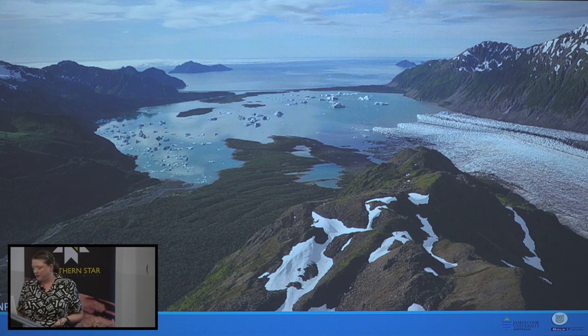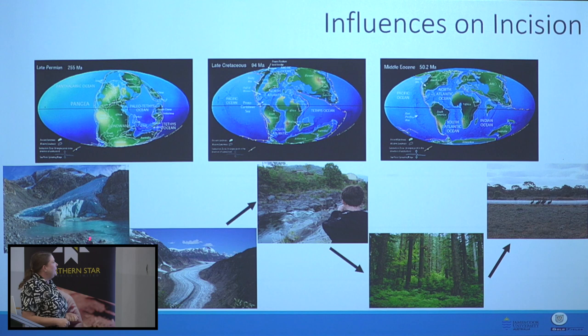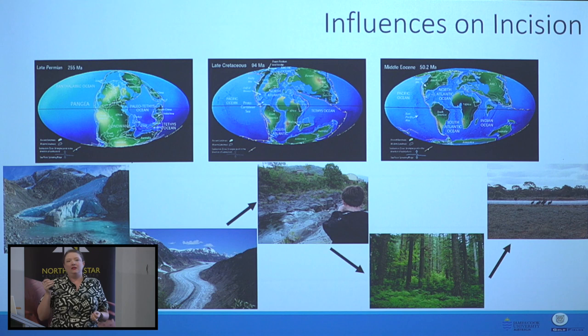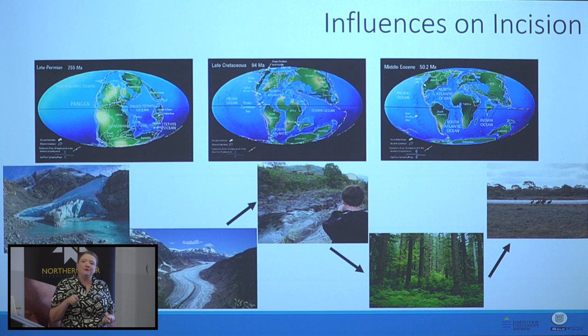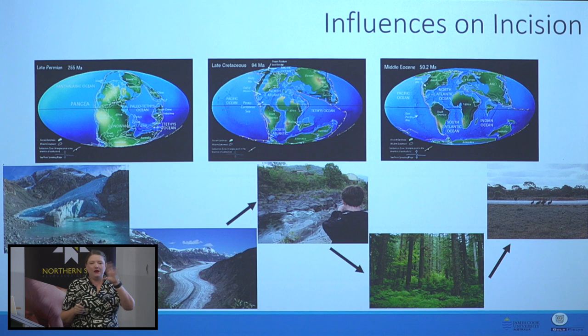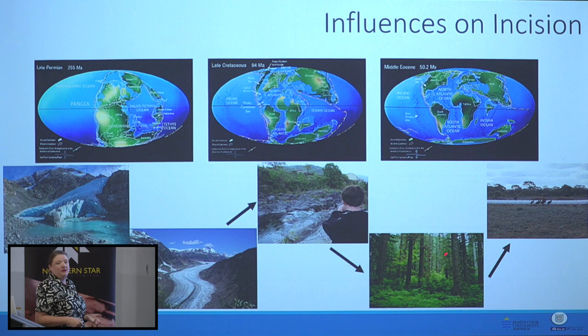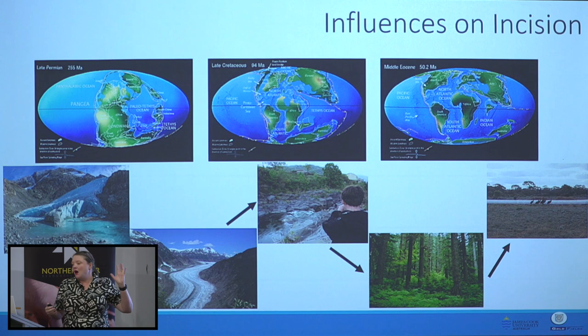Summing up those influences on incision: glacial bedrock scouring created these big valleys, then fluvial glacial outwash. In the Mesozoic it's a bit weird because we don't know what's happening — there's no real sedimentation, though some has been found near Orobanda and there's a bit outcropping in the southwest corner of the Yilgarn. There's probably some sort of erosional regime, but in the middle Eocene we suddenly switch to a depositional regime. What caused the switch? I don't know. I don't think anyone knows. But we've got up to 120 metres of Eocene sediments preserved in these channels.